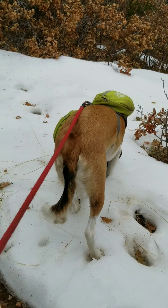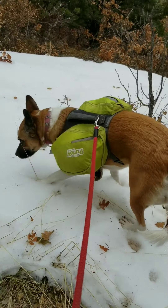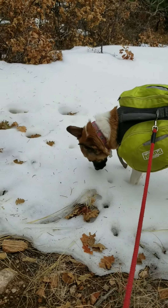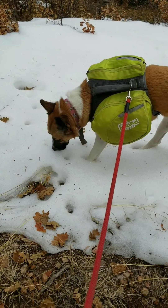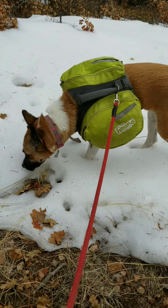Lexi Lou, are you enjoying a nice snow cone? Don't eat the yellow stuff.